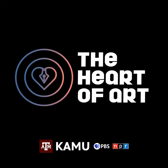The Heart of Art — scouring the Brazos Valley for the best artists and bringing them to your radio.